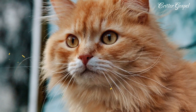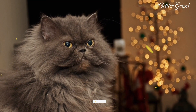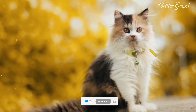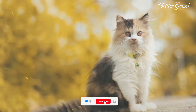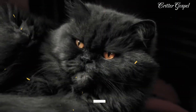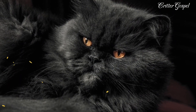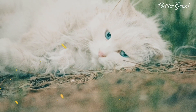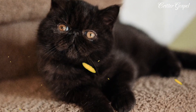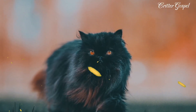Number twelve: Persian cats are prone to some health issues such as eye problems, breathing difficulties, kidney disease, and dental problems due to their flat face and long hair. Number thirteen: Persian cats have large, round, and expressive eyes that come in different colors such as blue, green, copper, hazel, and odd-eyed — one blue and one non-blue.